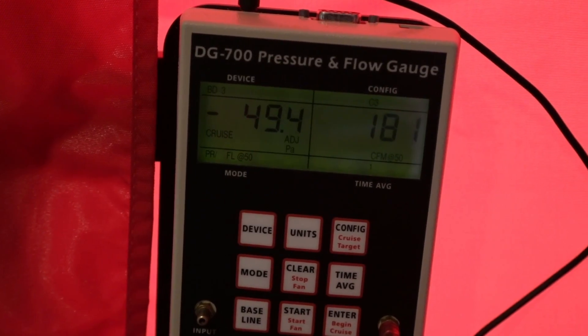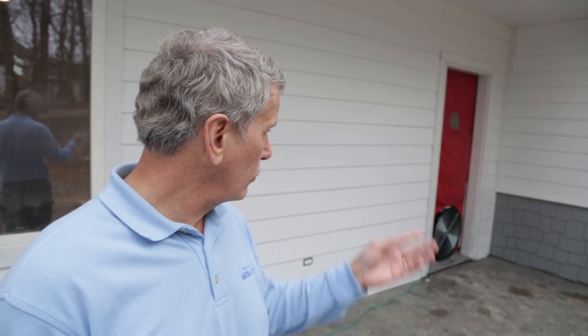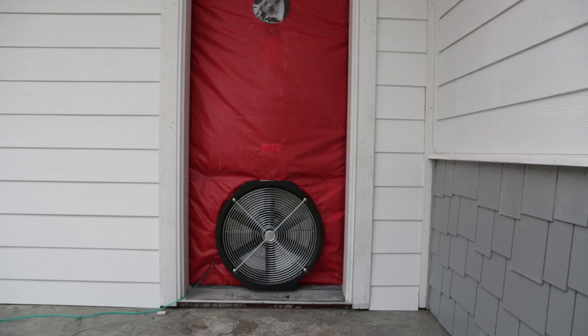So what we do is depressurize the house to 50 Pascal and then we can actually measure the amount of air that goes through that fan, and then we can assume that that amount of air is leaking through the walls and the ceiling and the floor.